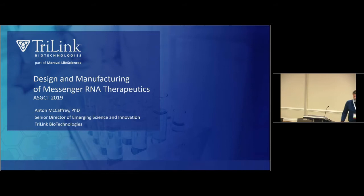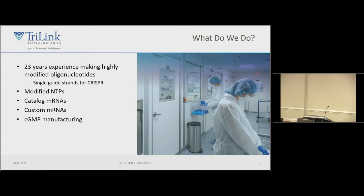My name is Anton McCaffery, I'm at Trilink Biotechnology. We're a contract manufacturer for messenger RNA — the first ones and probably with the most experience. Today I'd like to tell you about some design considerations, taking you all the way from the very beginning when you're thinking about developing your therapeutic, all the way towards GMP manufacturing. We've been around for about 23 years, started specializing in highly modified nucleic acids and modified NTPs, and about eight years ago we started doing manufacturing of messenger RNA therapeutics.